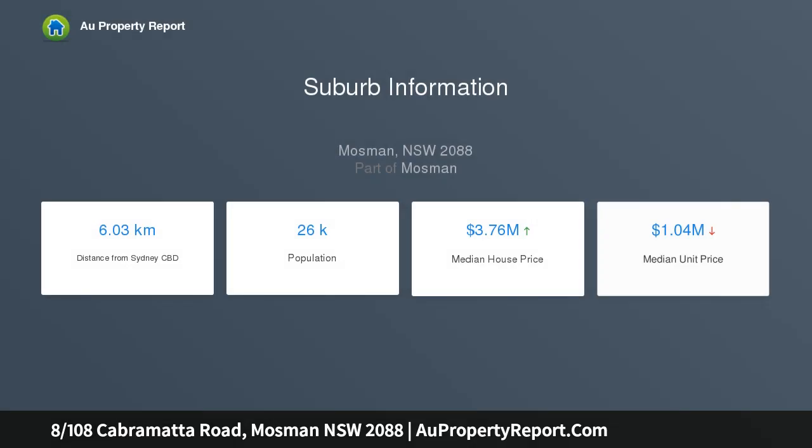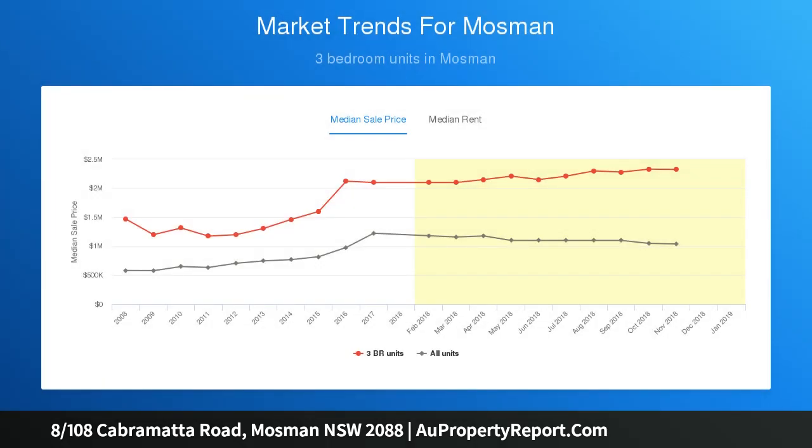The home retains soaring and pristine ornate ceilings and original polished timber flooring — all captivating features of this 1920s property — set at the rear of a boutique block of nine.